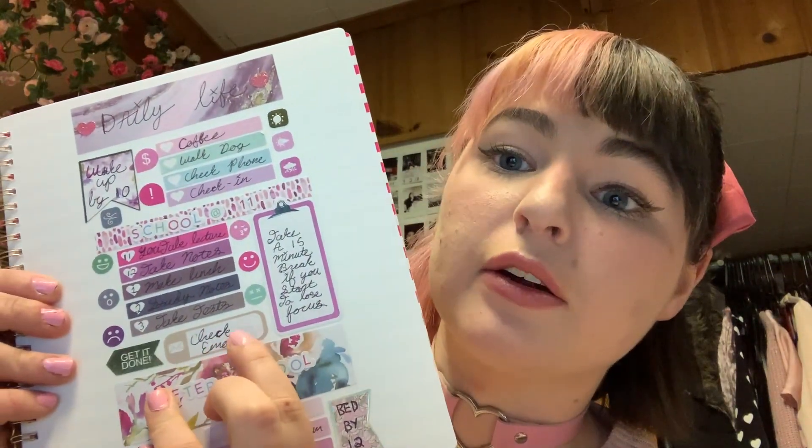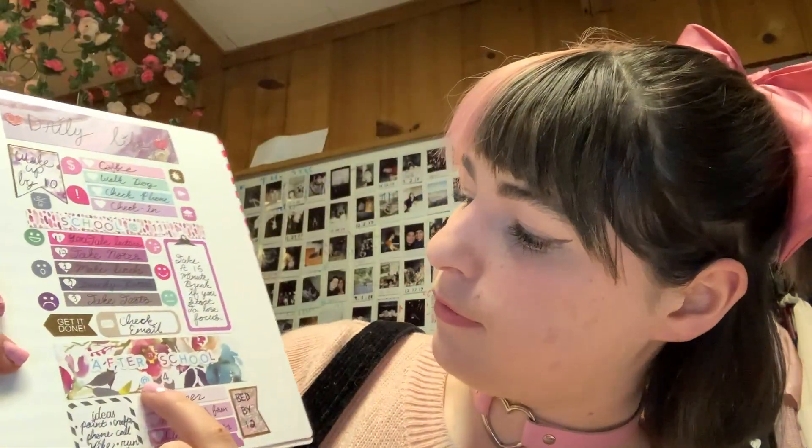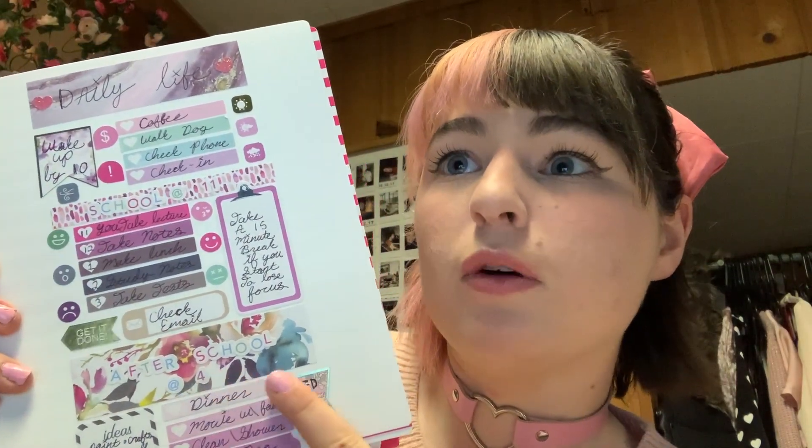It's important to be checking your email. Don't forget to check your email. Don't forget to take breaks. After school starts at four — so at 4 o'clock I get to be done with school. I get to stop writing, reading, and taking notes. You've got to put it away for the rest of the day. If you're in the middle of a project at four and want to keep going, that's fine, but you want to stop at a certain time so you're not just going on and on. You want to have a set time to stop.